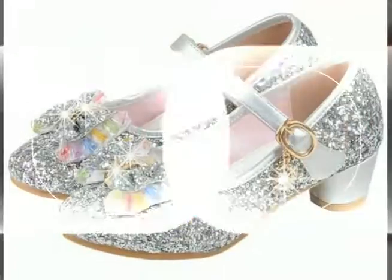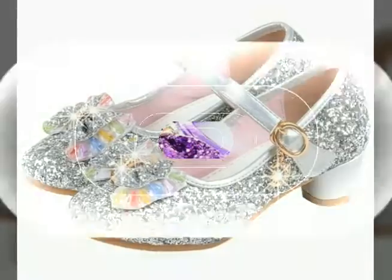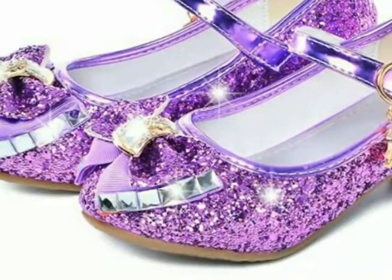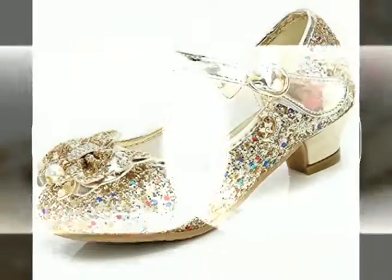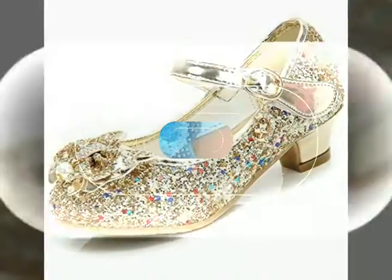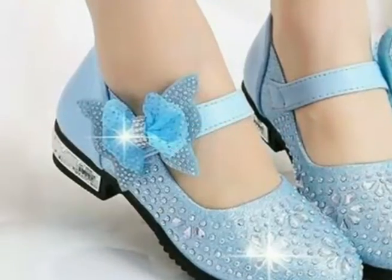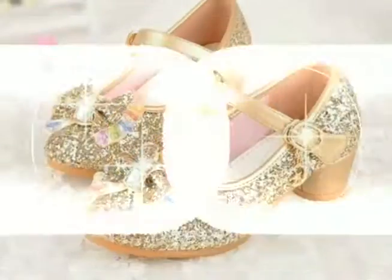Assalamu alaikum, welcome back to my YouTube channel. How are you, friends? I hope you are all fine and good. I'm back again with a very beautiful and very stylish collection of girl's secure princess shoes design ideas. In this video you will see outstanding designs of princess shoes in different colors.